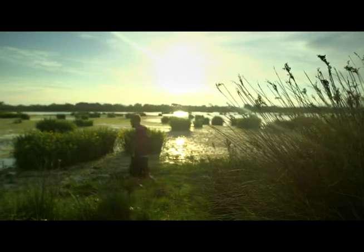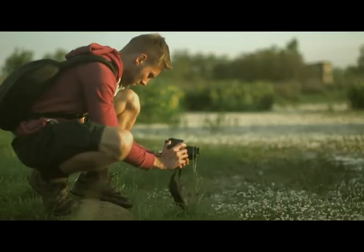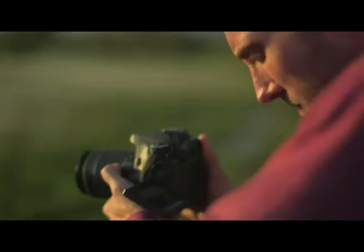Simply control the camera and review your images using the high resolution Clearview 2 LCD touch screen. Shoot from a greater variety of angles to capture a unique perspective with the vari-angle screen.